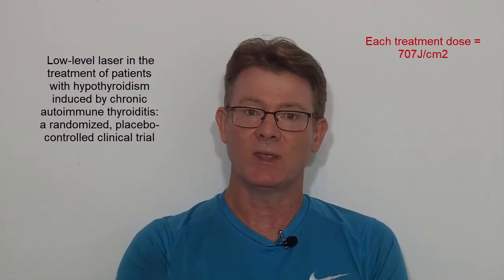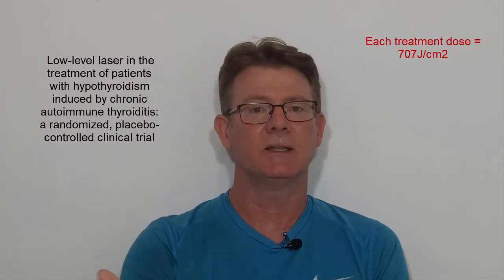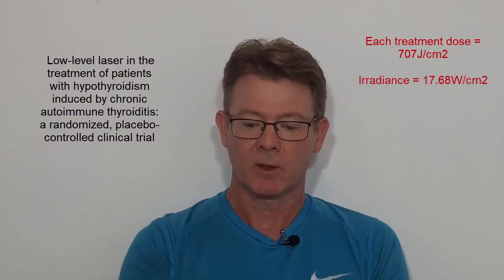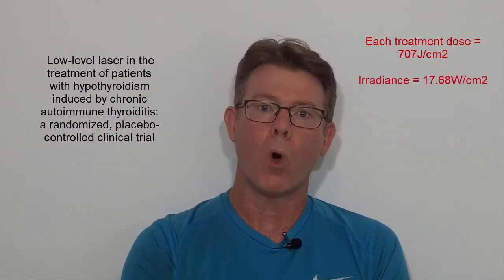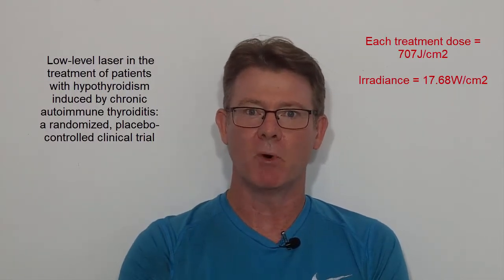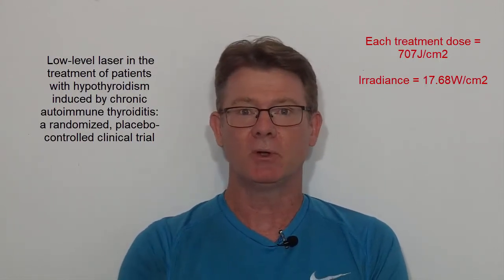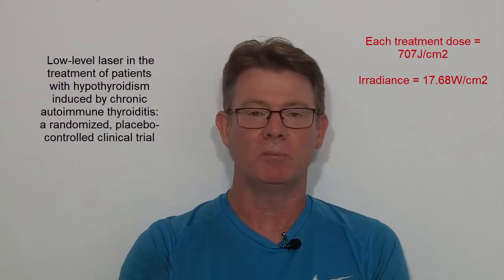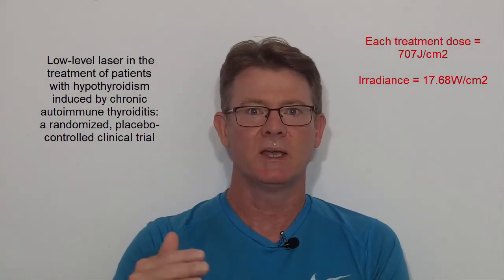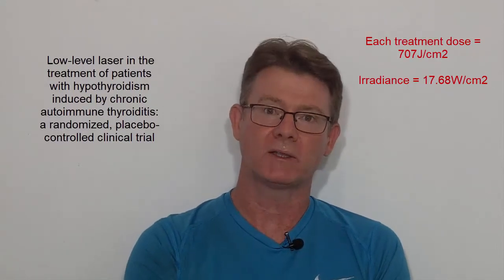In addition, the irradiance, or power density, of the laser used was 17.68 watts per centimeter squared. We don't typically measure irradiance in watts in virtually all other studies. The typical irradiation level would be around 20 to 40 milliwatts, up to about 60 to 100 milliwatts on average. So 17.68 watts per centimeter squared is exceptionally high.